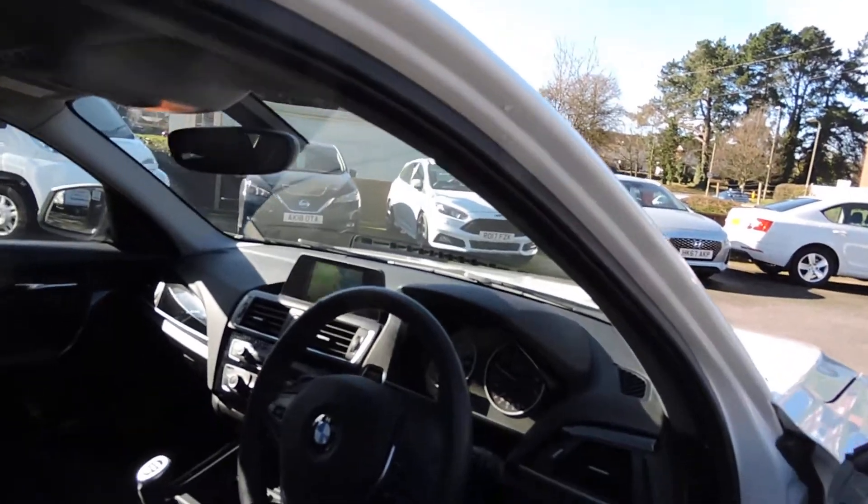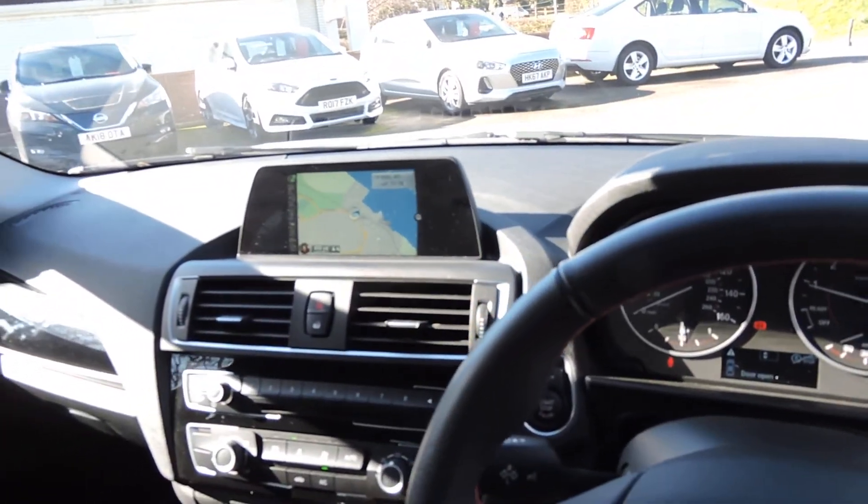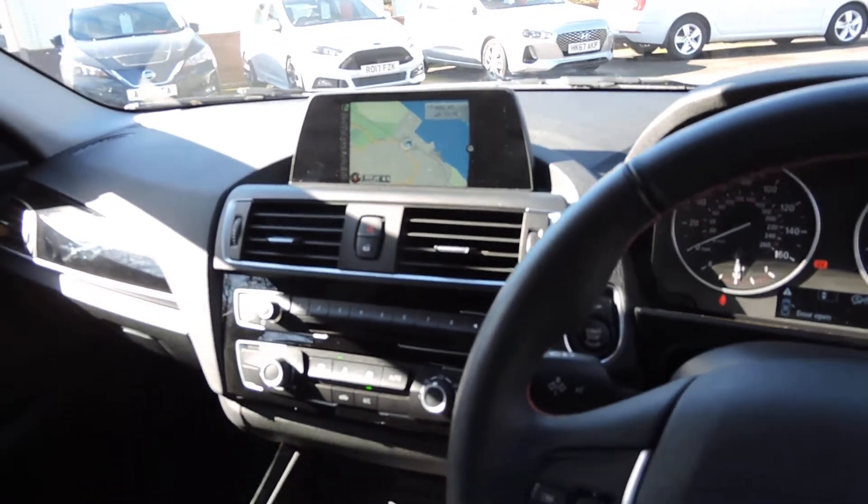I'll show you the inside. It is equipped with sat-nav, Bluetooth, DAB radio. It does have rear parking sensors which have been added.